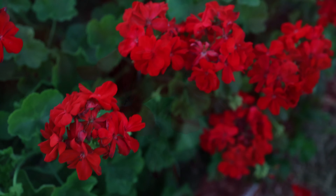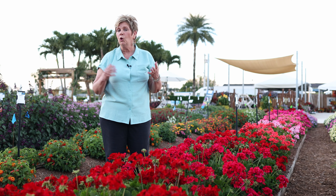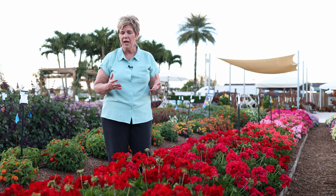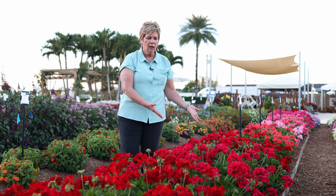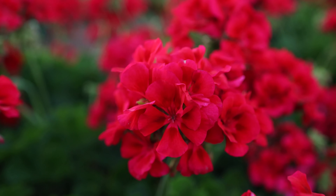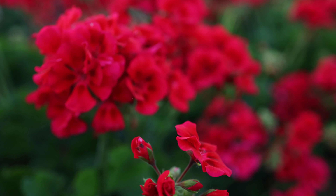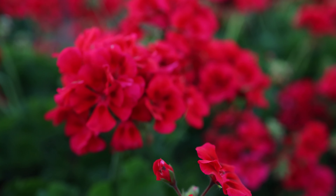They get established in the heat very well. Great for the landscape and for large patio containers and large hanging baskets. Our new color for 2024 is called Raspberry Sizzle. This is a nice raspberry color with a dark pattern on the petal.